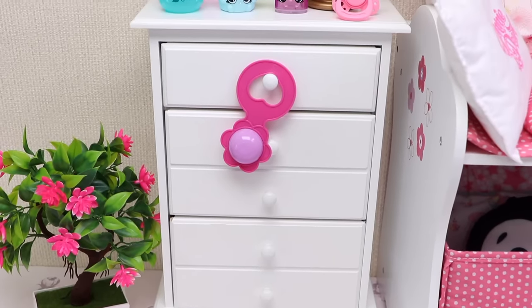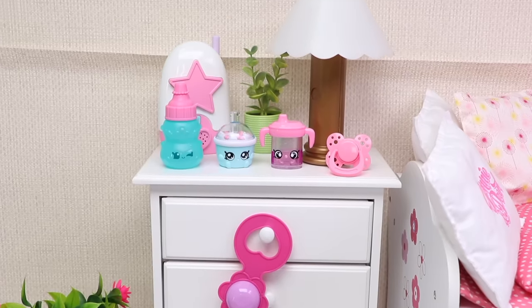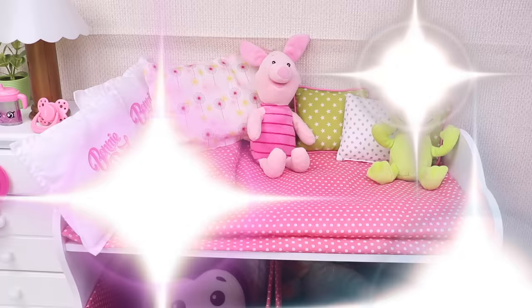Oh hello boys and girls, welcome to baby Ella's room! This is her cool nightstand and this is her super comfy bath.